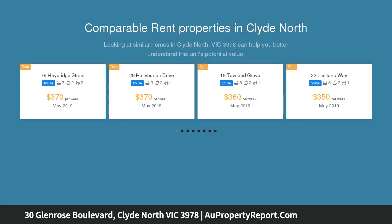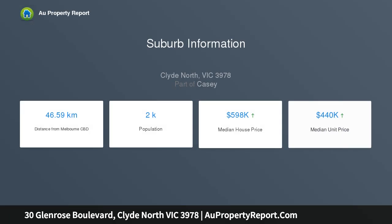Proudly offered for sale is this family home set in the highly sought-after Calora Park Estate, Clyde North, reputably built by Carlisle Homes. Forget the hassle of building — just move straight in and enjoy nothing but the finest.